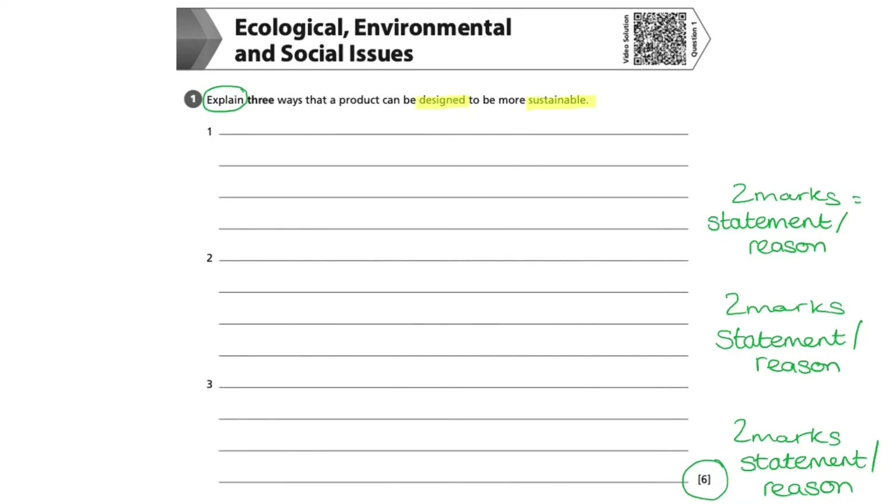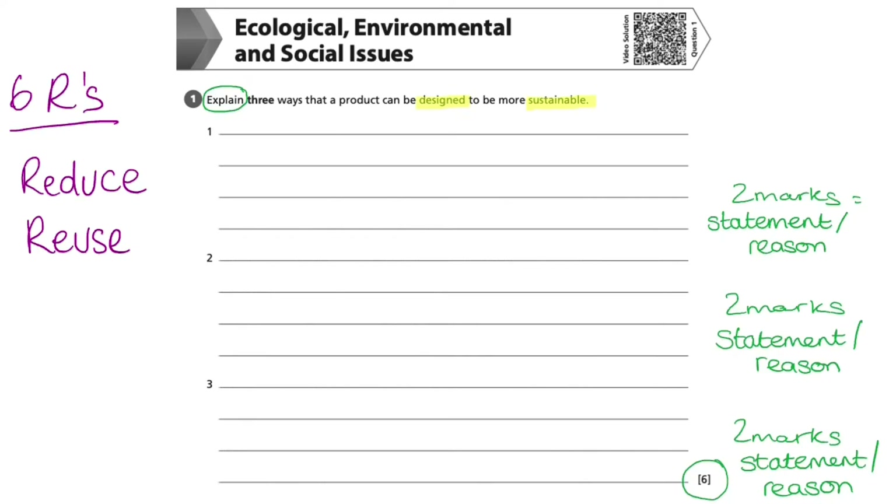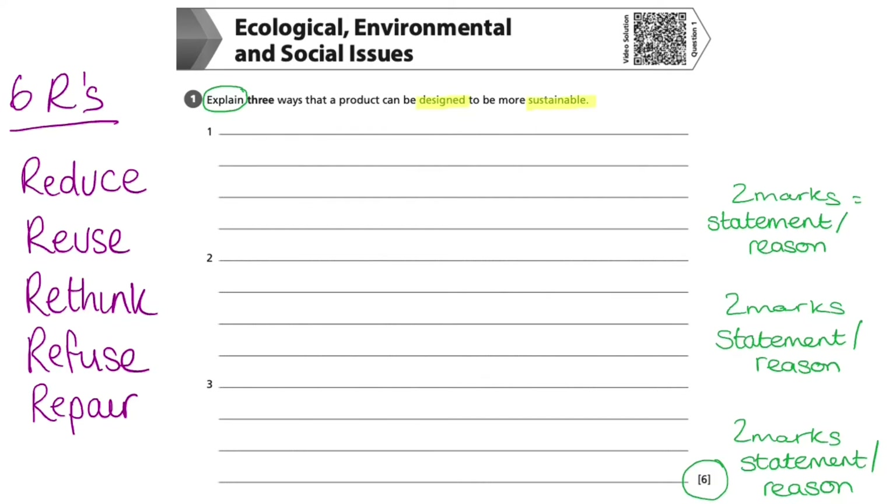The Six R's are an important tool often used by designers to reduce the impact of their product on the environment. Let's recall them now: reduce, reuse, rethink, refuse, repair, and recycle.